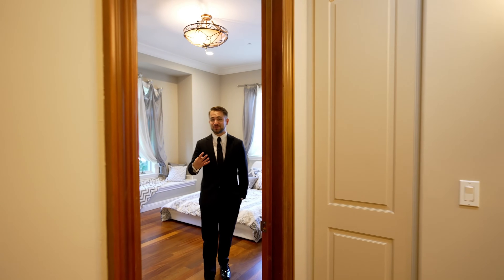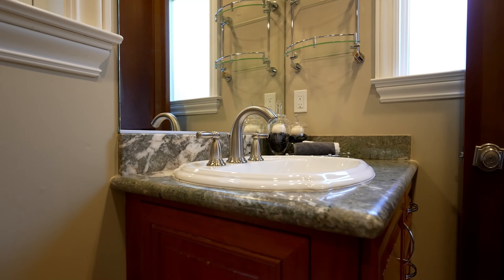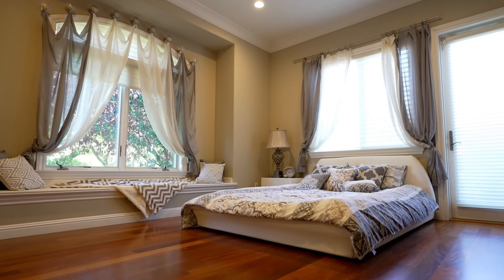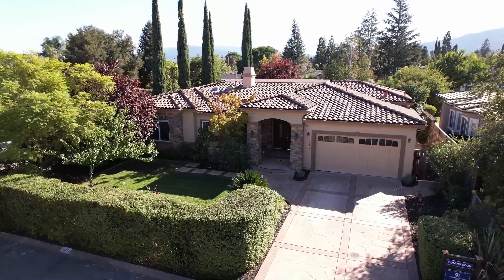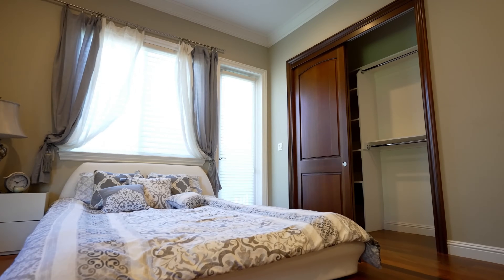This home has four bedrooms. Let me begin with the guest suite. It has a full bathroom attached to it and the second access into the backyard, so your guests can enjoy the outdoors. My favorite part of this room is this beautiful nook. Even though it's located in the front of the house, it overlooks the private front yard, surrounded by a hedge, so no one is peeking through your window.